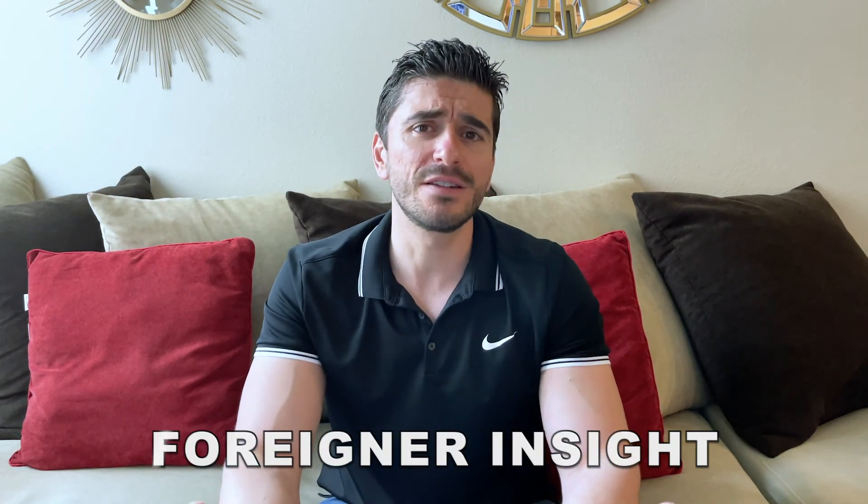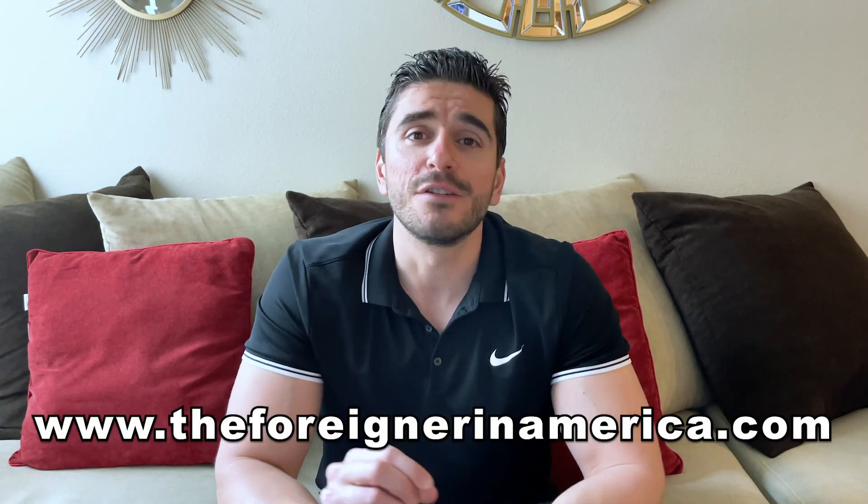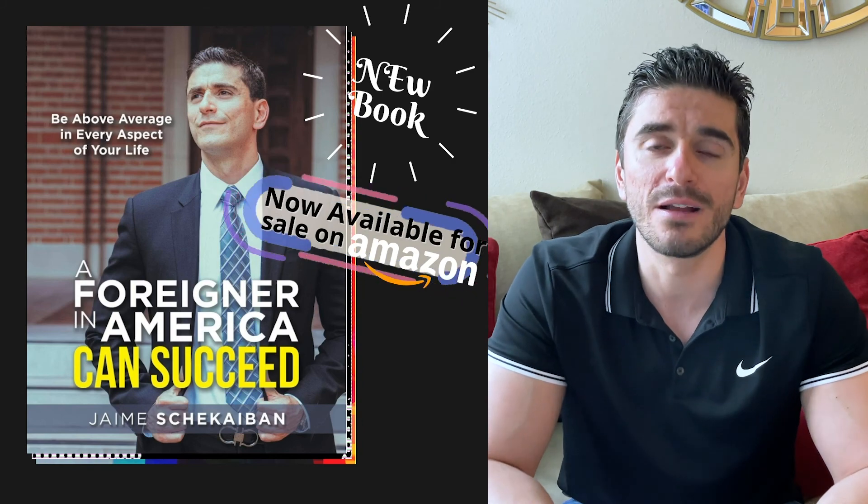Let me give you my foreigner insight: whether you invest your stimmy in stocks, bonds, index funds, lend it to someone, or start your own business, please do not spend the money on useless things. You're really a lucky person if you don't need the money anyway — so invest it. If you liked this video, hit the like button, subscribe, and hit the bell so you don't miss my two weekly videos. Follow me on Instagram at The Foreigner in America, check out my website, and check out my book A Foreigner in America Can Succeed. Thank you very much for watching — I'll see you next week.